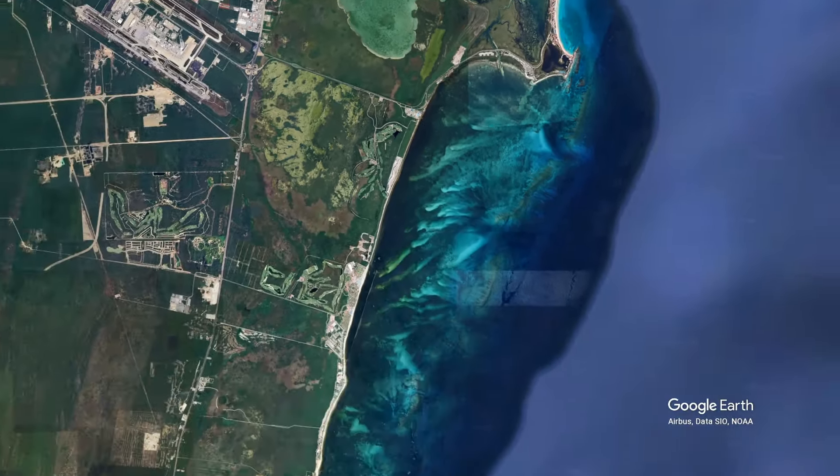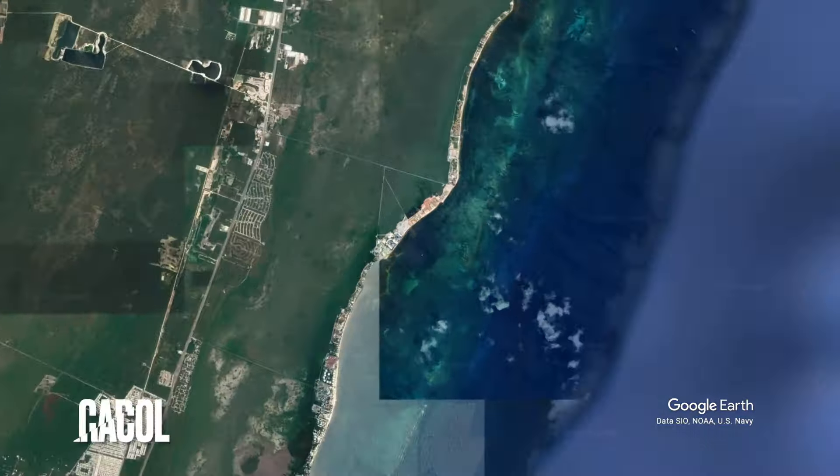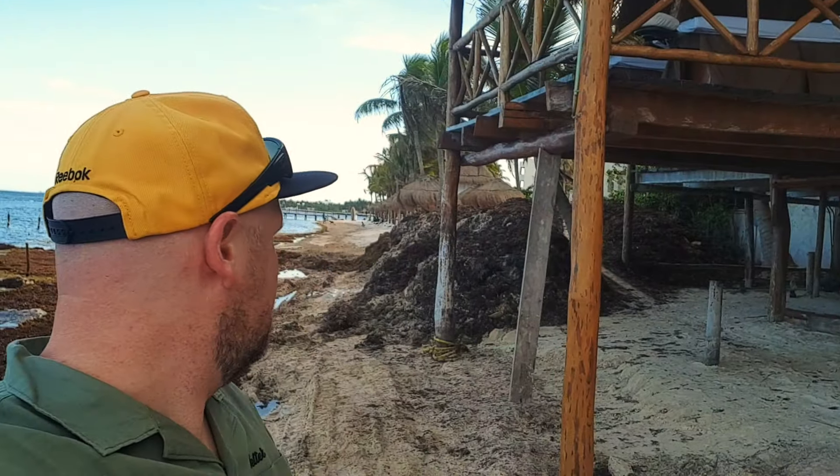Hopping south to Caracol, the seaweed problem becomes very real and obvious. We're just at Caracol on the coast, about 5 miles north of Puerto Morelos. Looking south along the Yucatan Peninsula, there's a lot of seaweed underneath there — I would say it's more than 2 metres high. It's higher than me.